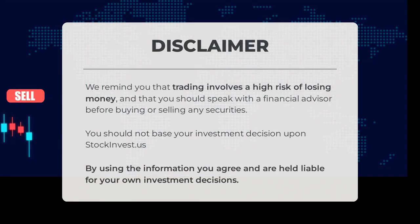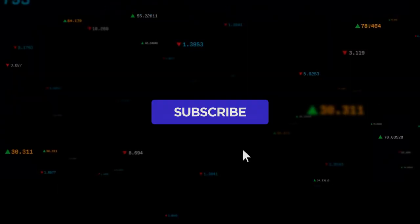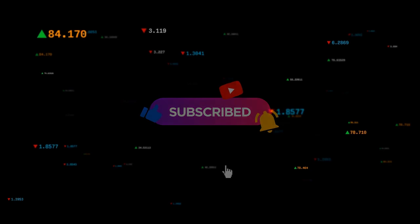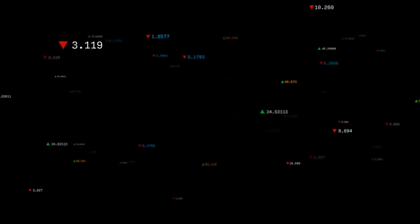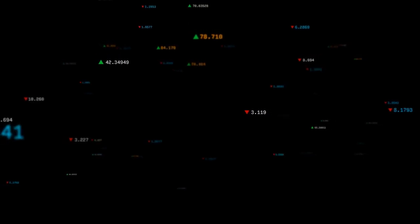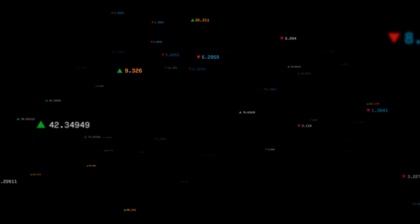We remind you that trading involves a high risk of losing money, and you should speak with a financial advisor before buying or selling any securities. You should not base your investment decisions solely upon stockinvest.us — by using the information you agree and are held liable for your own investment decisions. Do you agree or disagree with our current view? Comment below and share your thoughts. What is your target for the stock? Remember to like and subscribe. We wish you successful trading and a beautiful day from all of us at StockInvest.